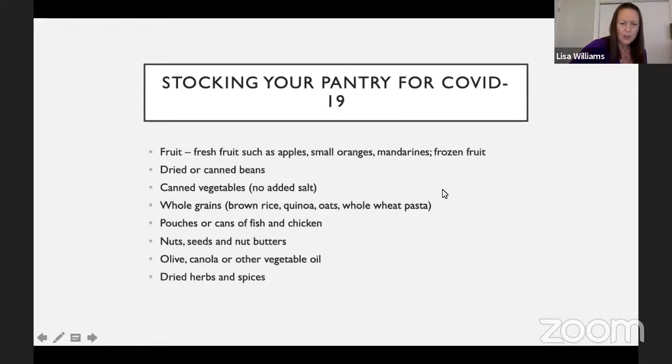More on stocking your pantry: try to get more shelf-stable fruit — apples last a long time, as do mandarins, cuties, and oranges. Keep frozen fruit on hand. Keep canned or dried beans, lower-salt canned vegetables, rice, quinoa, brown rice, and wild rice — these are good things to always have on hand. It's not a bad idea to keep pouches or cans of chicken or fish, nuts, seeds, and nut butters. Be sure to have a good supply of olive oil, canola oil, vegetable oil, and dried herbs and spices.